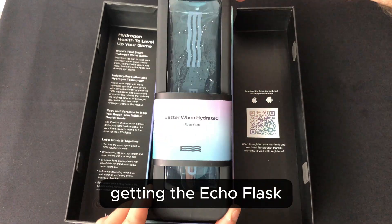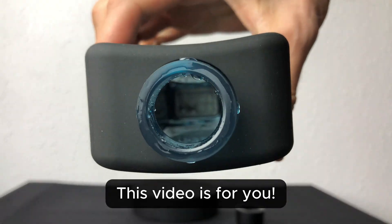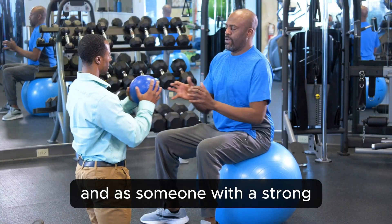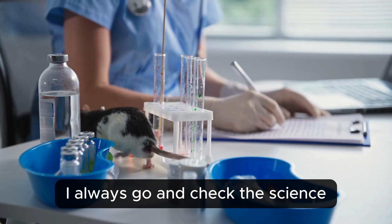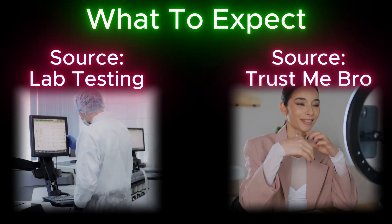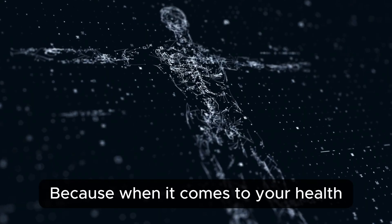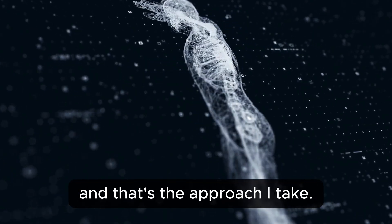If you're thinking about getting the Echo Flask, or you're just curious if hydrogen water bottles really work, this video is for you. There's a lot of hype out there, and as someone with a strong background in health studies, before any purchase I always go and check the science. I prefer cold hard facts over hype, so today I'm going to walk you through what you can actually expect, backed by real lab testing — not just opinions. Because when it comes to your health, data matters more than marketing.